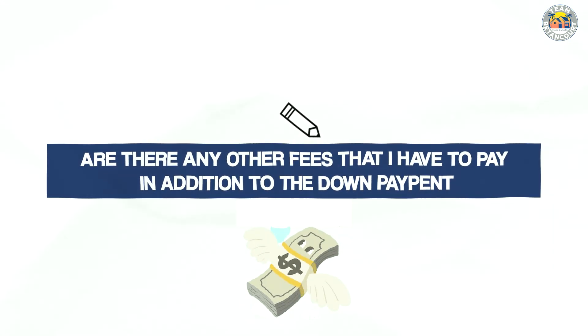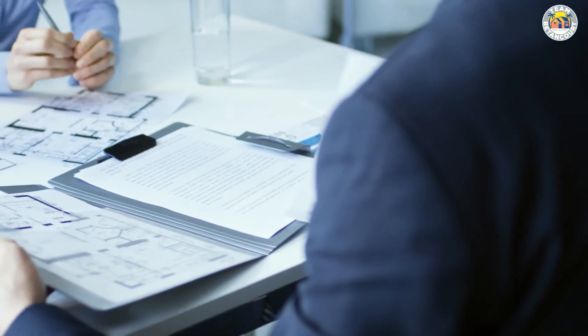Another great question buyers have is: are there any other fees in addition to the down payment? There are other costs when purchasing a home, commonly called closing costs. Your down payment is separate from closing costs — closing costs include title fees, title insurance to protect your lender, and closing fees charged by the title company. Leading up to closing, there's a home inspection fee ranging from $400 to $600 and an appraisal fee also ranging from $400 to $600. So there are fees before you close, and then at closing, in addition to your down payment, there are closing costs — your lender will help you determine what those are.